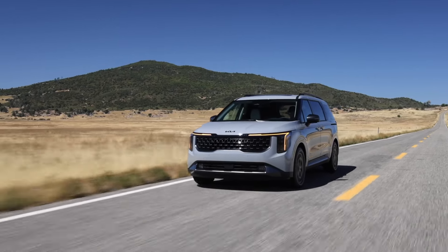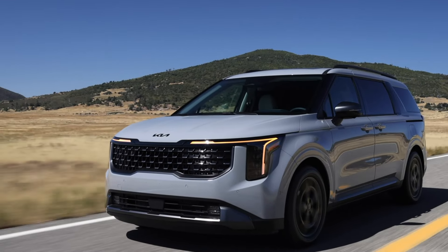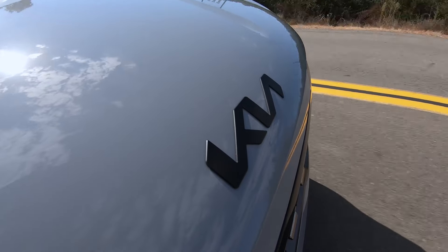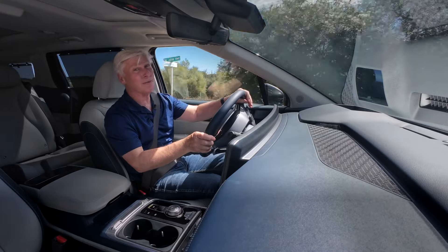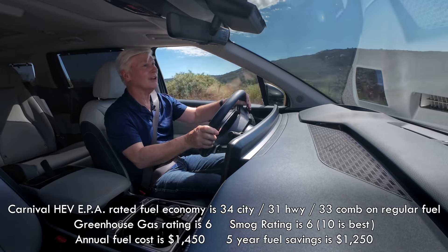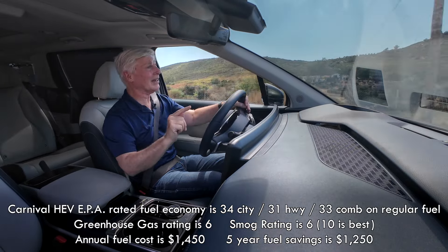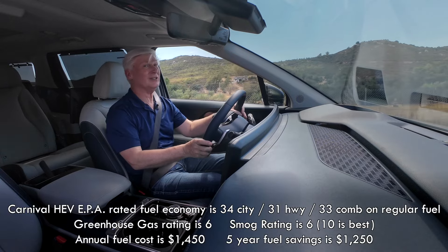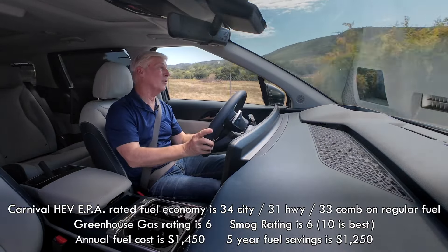Hard off the line in city traffic, scuffing the front wheels is easy. Responsible parents won't do that — they'll be watching fuel economy. Carnival Hybrid is pretty efficient for a big rig. The EPA rates its fuel efficiency average at 33 miles per gallon. That's not as good as the Toyota Sienna, which is 36, but that one is definitely more expensive.